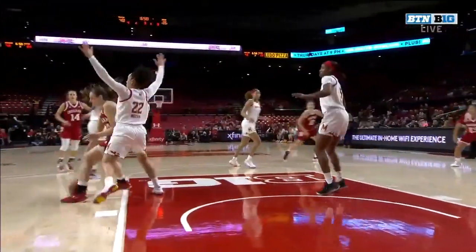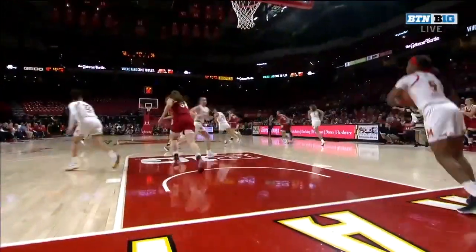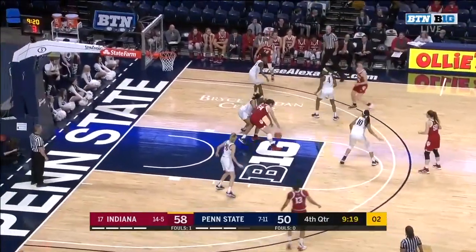Let's take a look at post move 101. Everyone's saying the hybrid game is in, but don't forget about the post players down in there — the fundamentals. Freshman with 14, leading scorer for the Hoosiers.